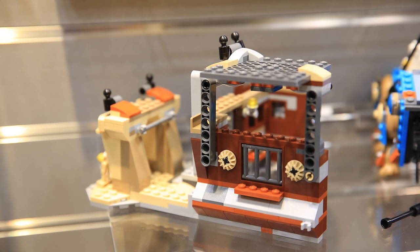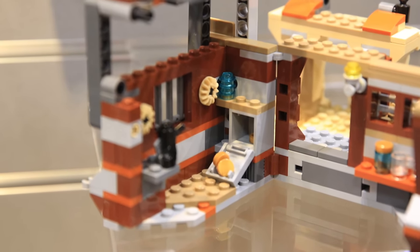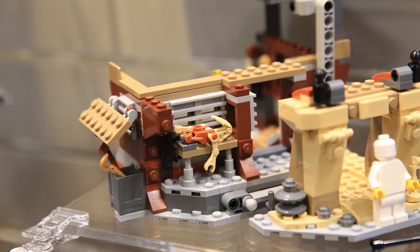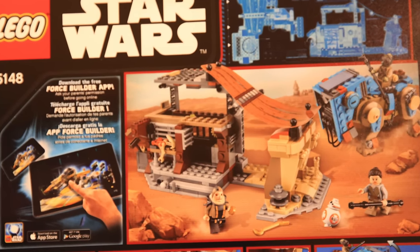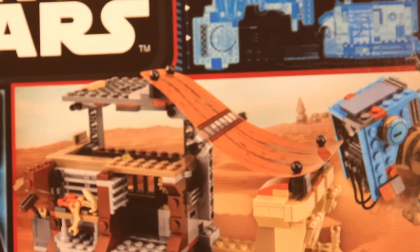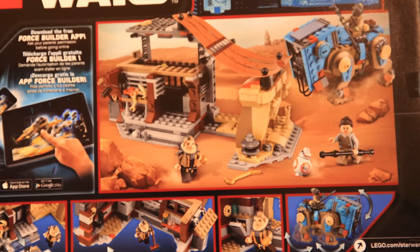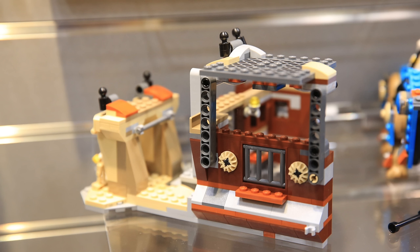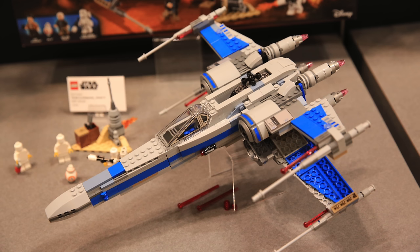I expected a bigger market and maybe another minifigure for that money. The market itself isn't so big. There is a place where Unkar Plutt gives out the food rations, and in the back there are droid wastes and a half battle droid. The roof is made with a solar curtain — printed — really a nice touch. The biggest play feature is probably the Luggabeast itself, which can move in all of its parts. Overall, my advice is to wait for the price to decrease, as there are other much better sets in the lineup. Check out the X-Wing Resistance video if you want to know what I mean.